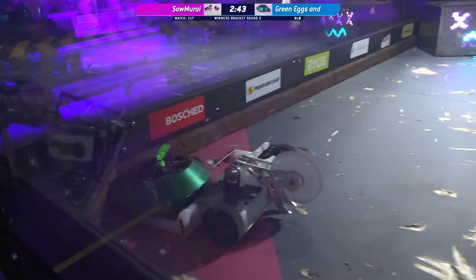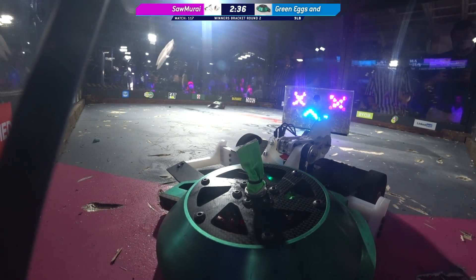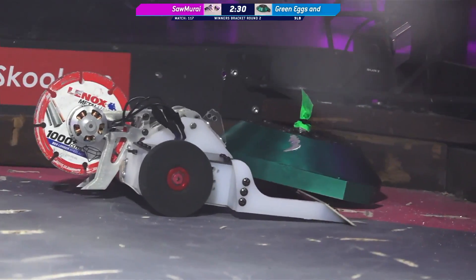Green Eggs and Wham needs a little bit more time to speed up, but there you go — Samurai doing what Samurai does best, cutting into that billet shell. Definitely a gouge there. Yeah, that at least took the paint off.